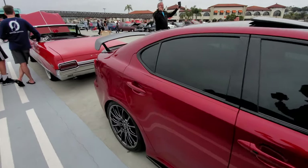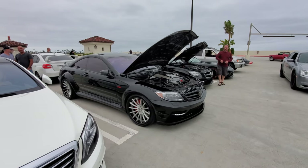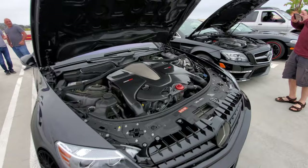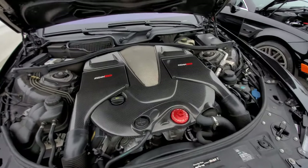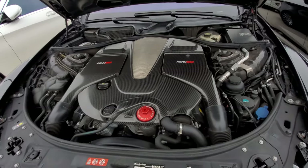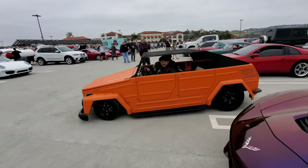Now there's something you don't see every day — this is a Mercedes CLS with a Renntech V12. So you've got 12 cylinders in here, all covered up by a carbon fiber panel.